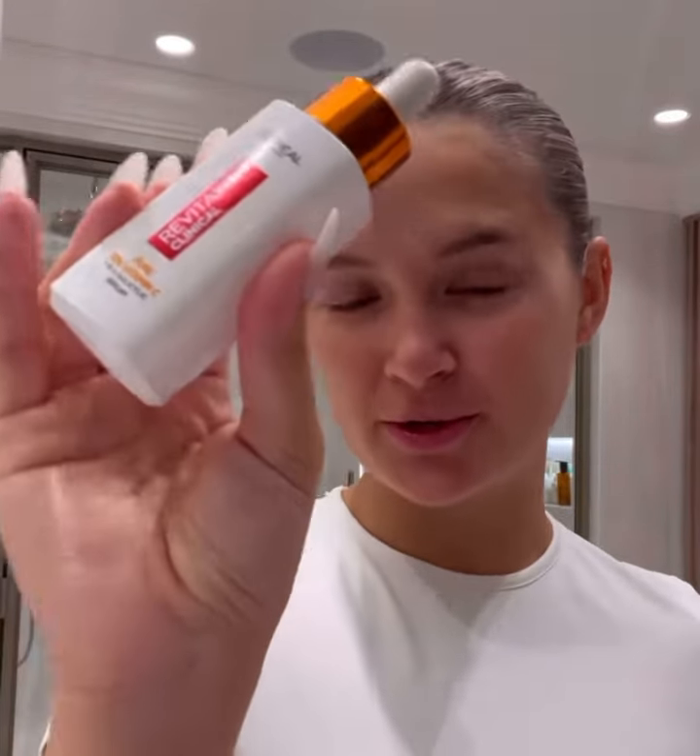The SPF is currently on offer for just £10 through my link, and I also have a code — molly25 — which gets you money off the serum too. I'll leave the details on the screen and I'll speak to you guys very soon.